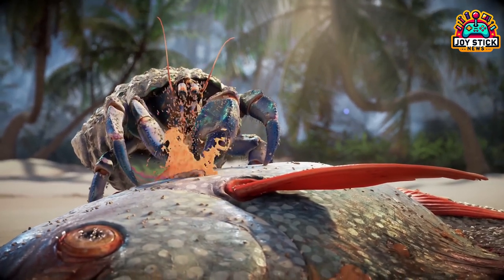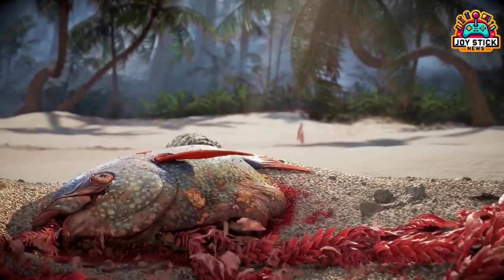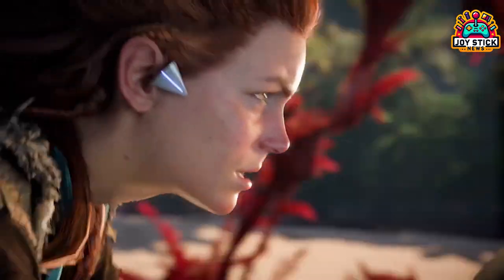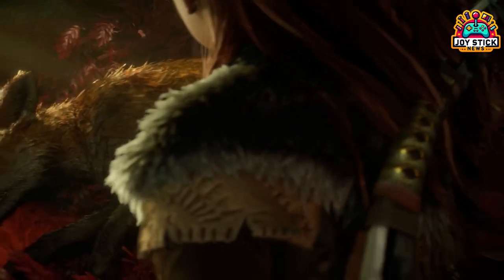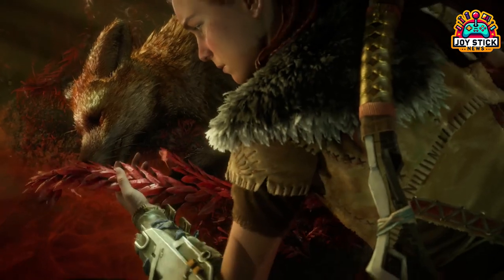First up, mark your calendar for March 21, because that's when Horizon Forbidden West Complete Edition hits PC. Yep, you heard that right — this massive fan favorite is making its grand entrance to the PC world.